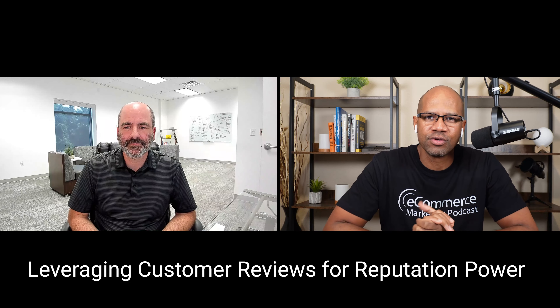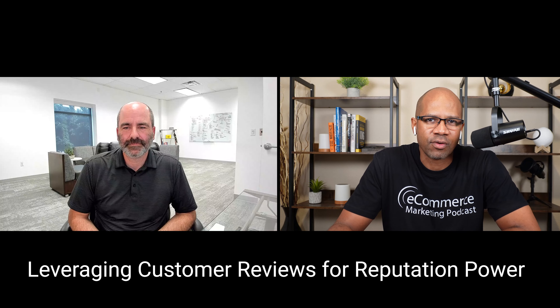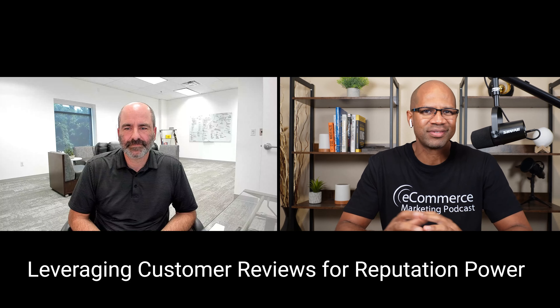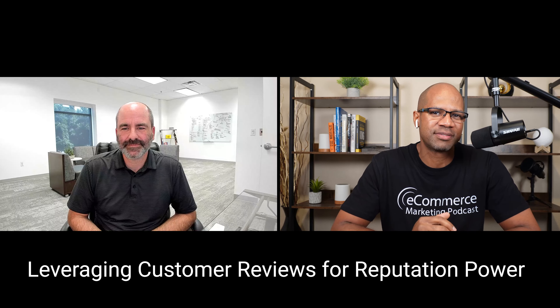Today we're going to be talking about online reputation, online reviews — everything you guys have been about for quite a long time. But before we dive in, why don't you tell us a little more about how you got into this online review and online reputation space?